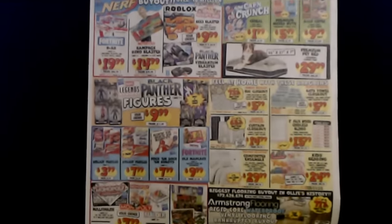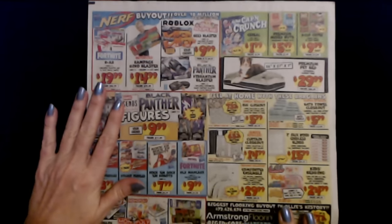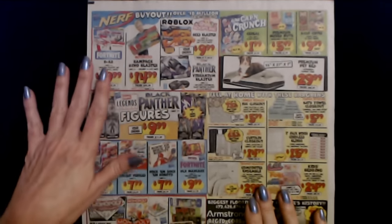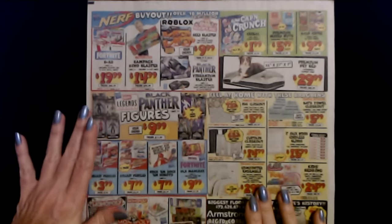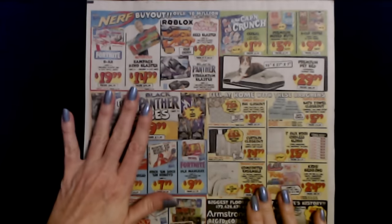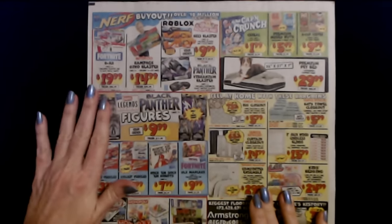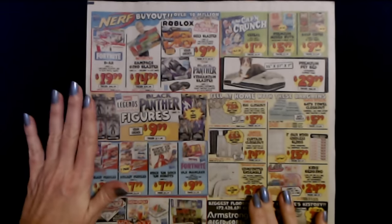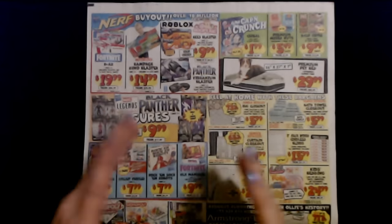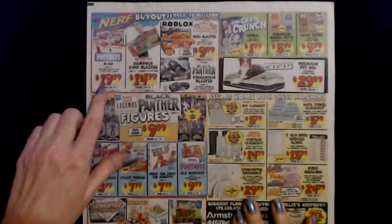We look on the inside and see what we've got. Now we are starting to get closer to the holiday season. And as we get closer, when you go into Ollie's, you'll start to see more toys and kids things like little art sets and play sets and things. And the closer you get to Christmas, the more they're going to have.